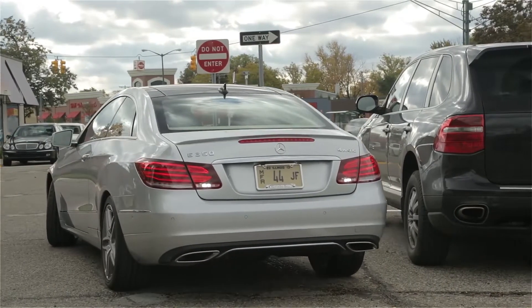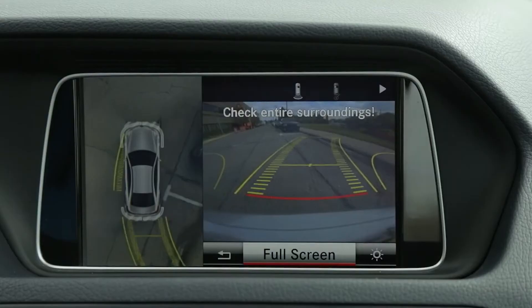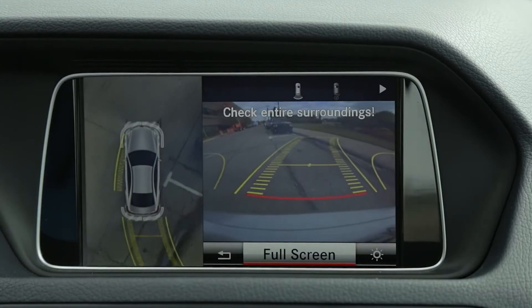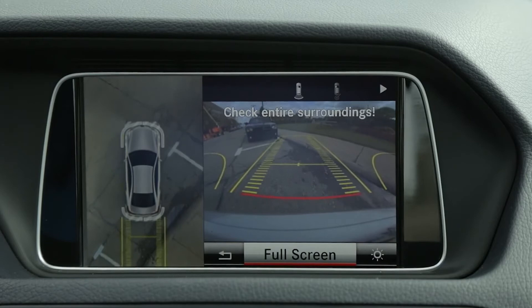This Mercedes features rear, front, and overhead camera angles to help you keep an eye on your surroundings. An icon of your car shows where you're at, and yellow guidelines show where you're going.